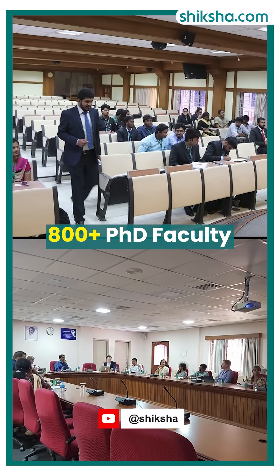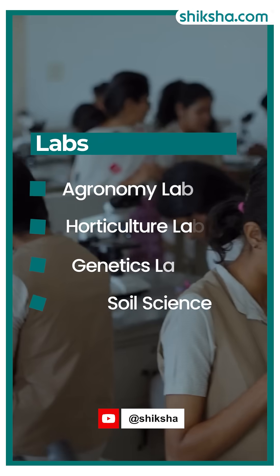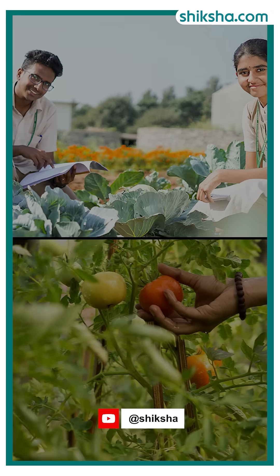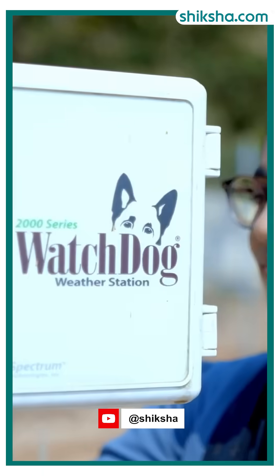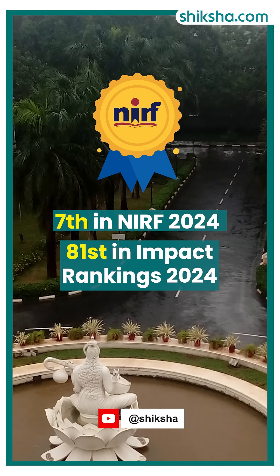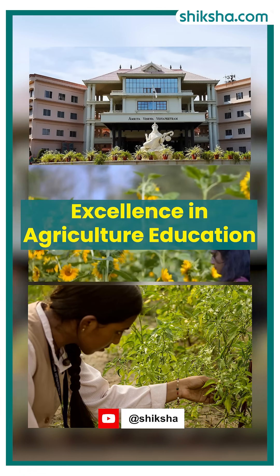The university has 800 plus PhD faculty and cutting-edge labs like the Agronomy Lab, Horticulture Lab, Genetics Lab, and Soil Science Lab. It also provides global exposure through which students gain hands-on training and industry insights. Ranked 7th in the NIRF rankings of 2024 and 81st in the Impact Rankings of 2024, Amrita ensures excellence in agriculture education.